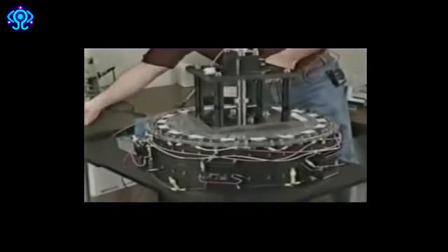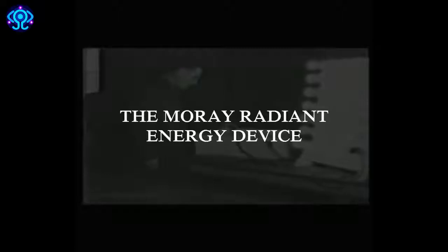By stimulating the existing oscillations of space energy, his radiant energy device ran for days putting out 50 kilowatts of electricity. His public demonstrations attracted newspaper coverage and scientists from Bell Laboratories and the Department of Agriculture's Rural Electrification Administration. Although no one could find evidence of fraud, neither could anyone explain how the radiant energy device worked. During the 1930s he developed semiconductors and transistors that were far ahead of their time.